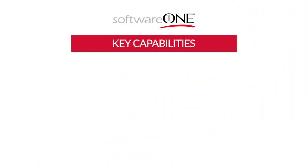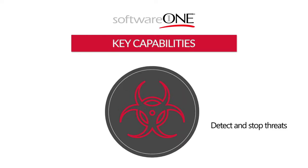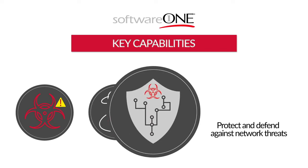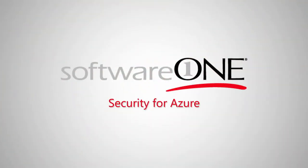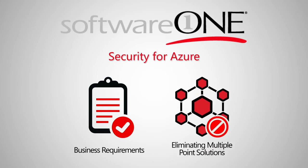Key capabilities of the SoftwareOne managed service include malware prevention, system security, and network security — helping you detect and stop known and unknown threats, detect suspicious or unauthorized configuration changes to applications and data, protect and defend against network threats, and reduce risk of vulnerabilities. Security for Azure is a comprehensive offering addressing business requirements and eliminating the operational burden of using multiple point solutions.